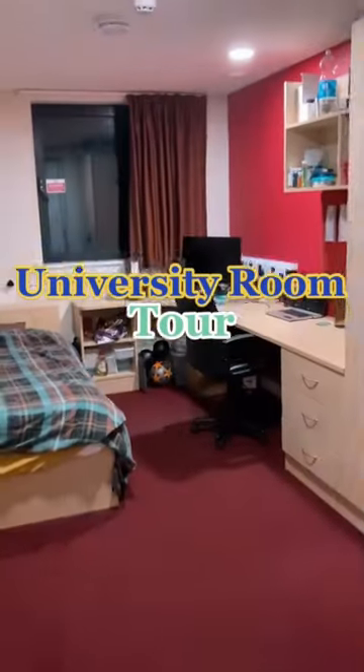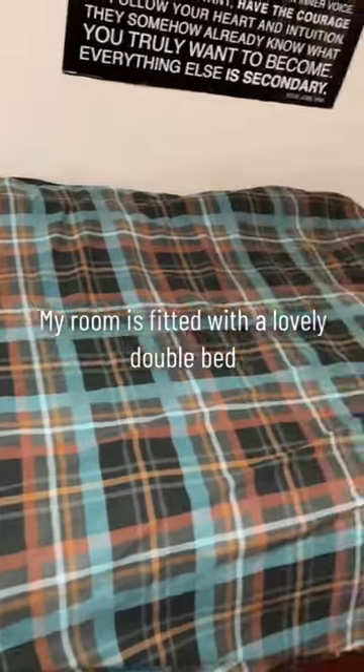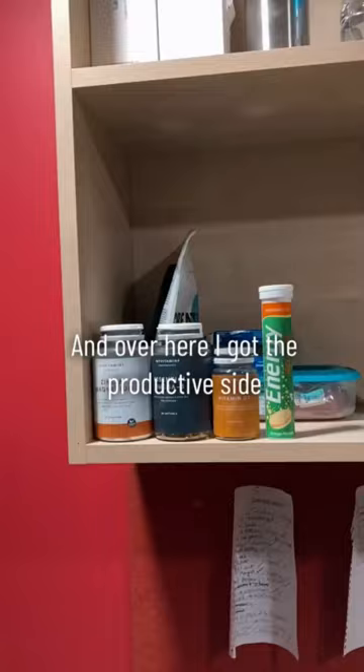This is my current university room slash gaming setup. My room is fitted with a lovely double bed and above that I've got some really cool posters. My desk is split into two sections — over here I've got the gaming area and over here I've got the productive side.